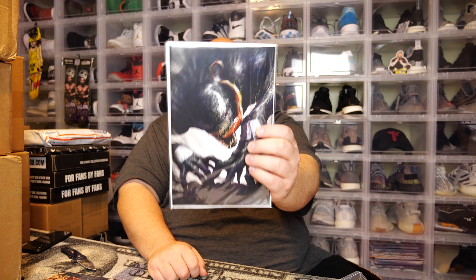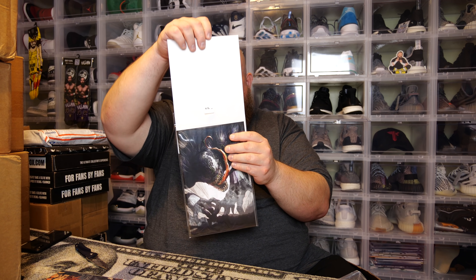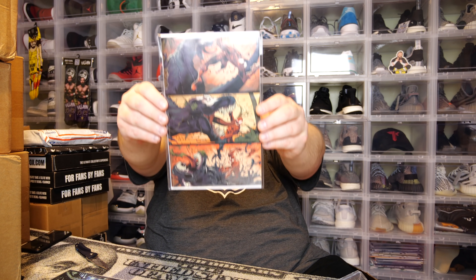Next we have a Venom — cool cover, virgin variant. Let's see which one this is. We got Venom number 28 — this one was the first appearance of Virus, or maybe that was issue 27. Next we have another Venom, probably issue 25, 26, or 27. It is Venom 25 — their own exclusive once again.